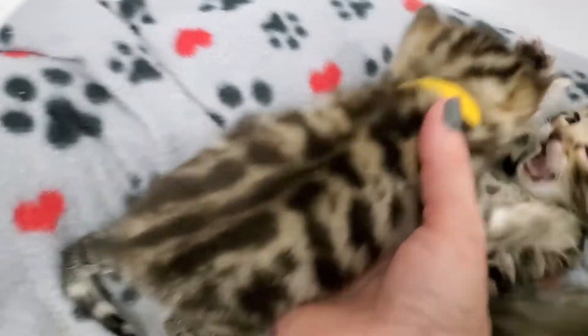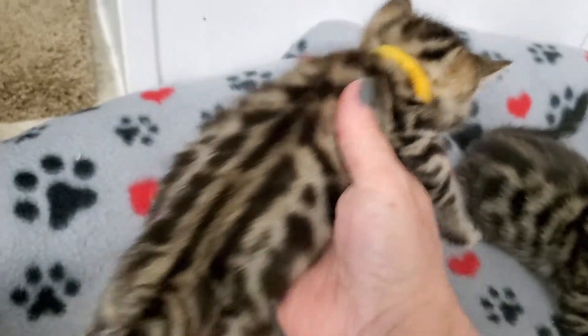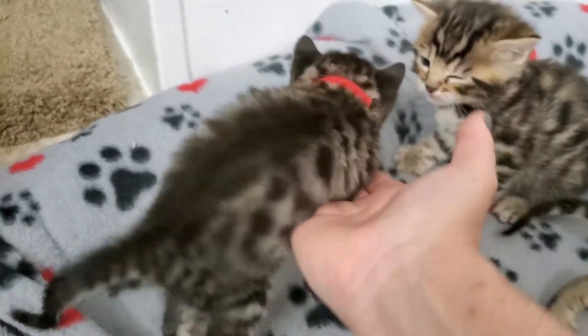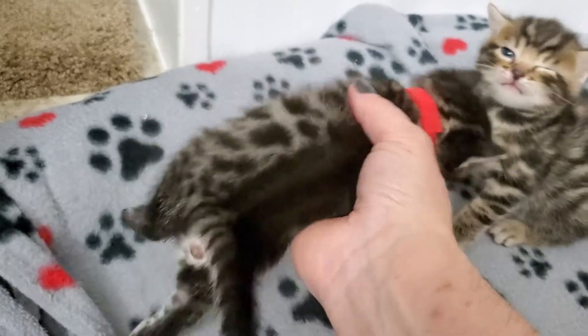And we have yellow collar girl. So these are the only girls - this yellow collar girl and then the charcoal with the red collar. Both girls.